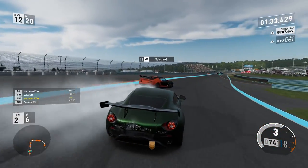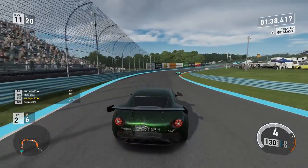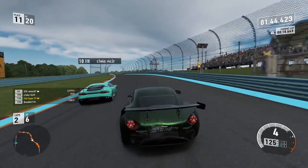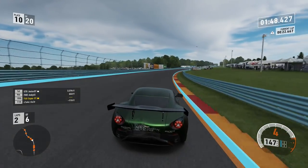Back into 12th as this Lotus goes all over turn one. Up into 11th. The comeback is on now. We can't be having that. I can't remember that guy's gamertag, but we're going to try to catch up with him and deal with him the right way.